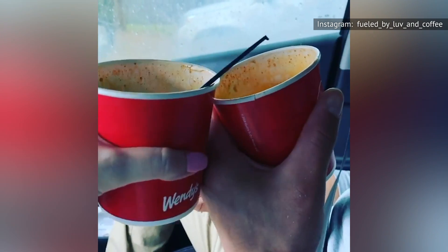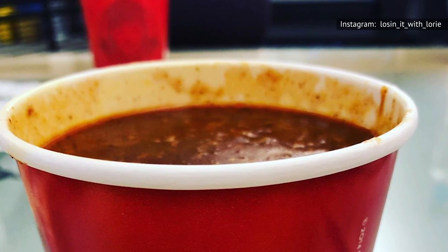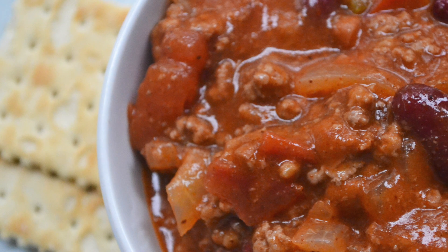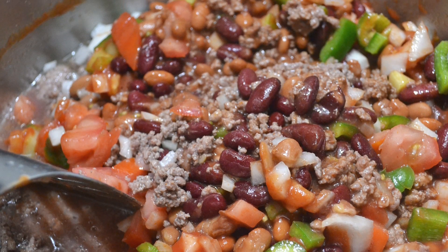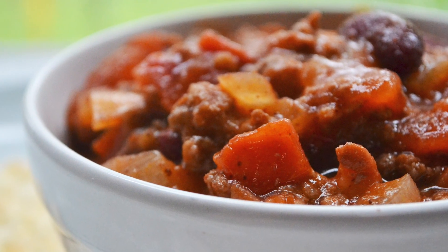Well, if we've managed to scare you off of Wendy's chili for good, it's not the end of the world. You can still get the same tasty goodness without running any risk of illness by making it yourself at home. And there's no shortage of copycat recipes online if you ever want to give it a go. Sure, making your own chili is a little time-consuming, but a few hours in the kitchen certainly beats a nasty bout of food poisoning.